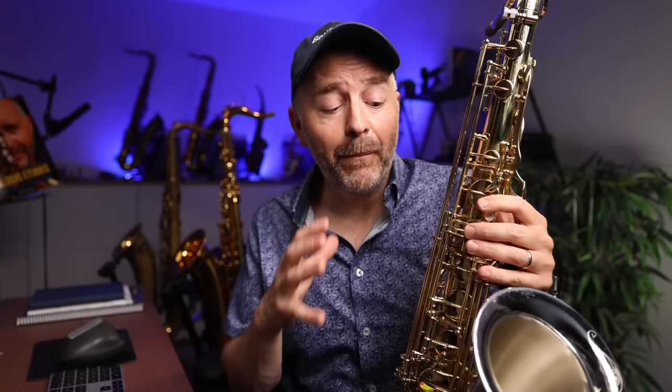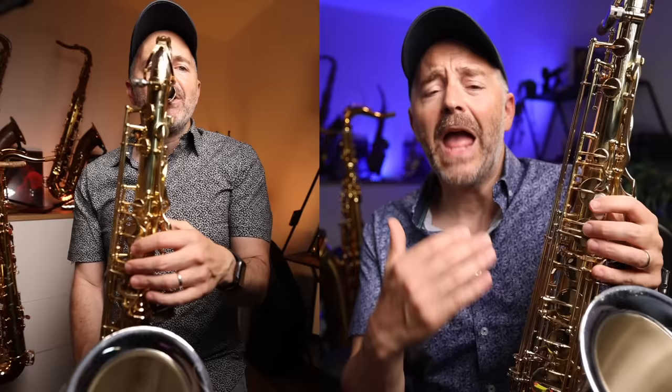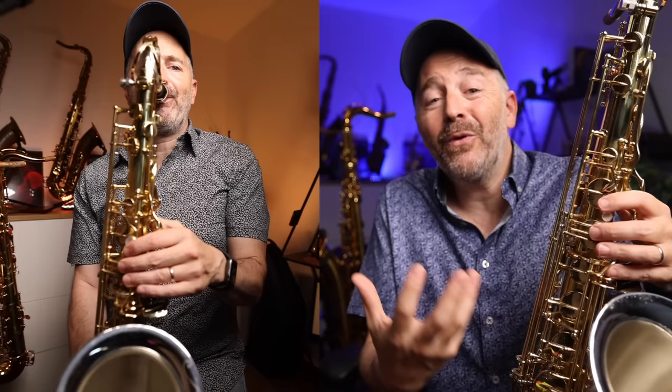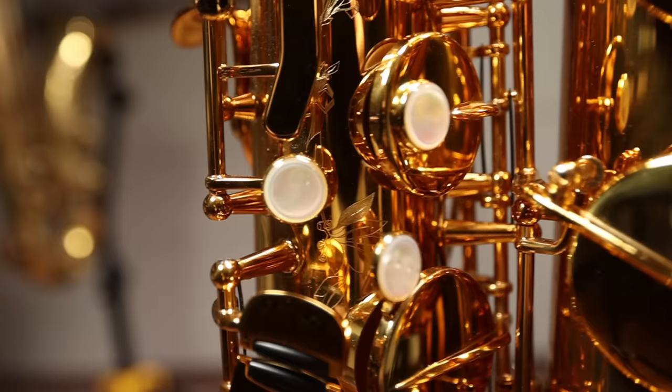One reason for this is how they're set up. Both the Yanagisawa and the Supreme came to me directly from their respective factories — I haven't changed a single thing about either saxophone. The action on the Yanagisawa is a lot lighter than the Supreme, making it easier to play. There's also a bit more resistance when playing the Supreme. If I were to keep the Supreme, the very first thing I would do is lighten up the action on all the spring tensions to match my personal playing preferences. Some people like to have more resistance under their fingers — I'm not one of them.